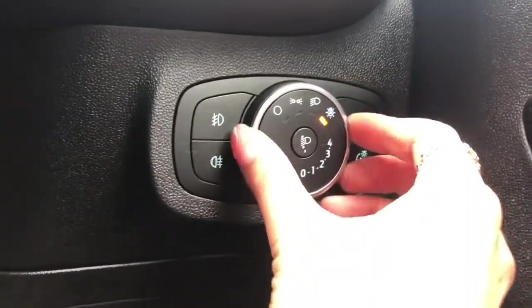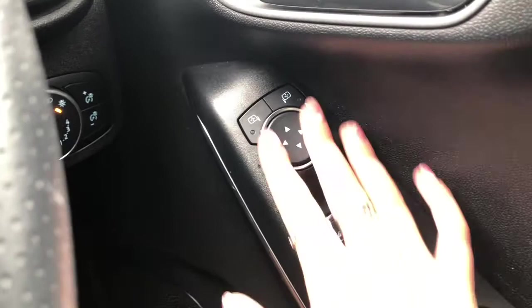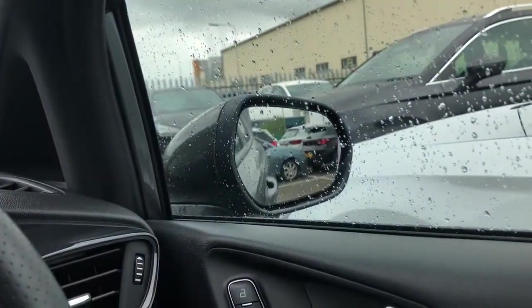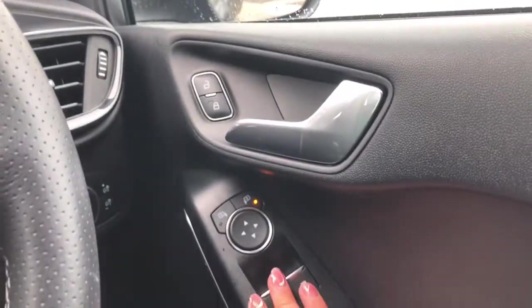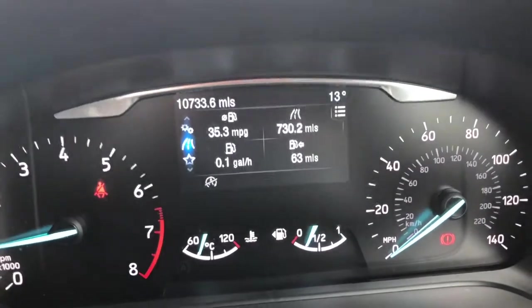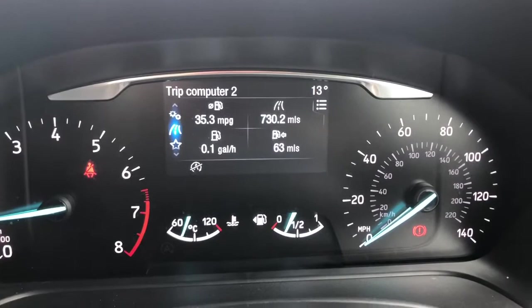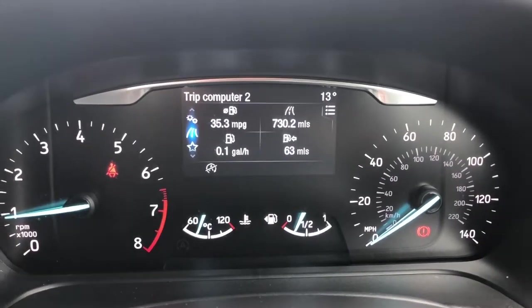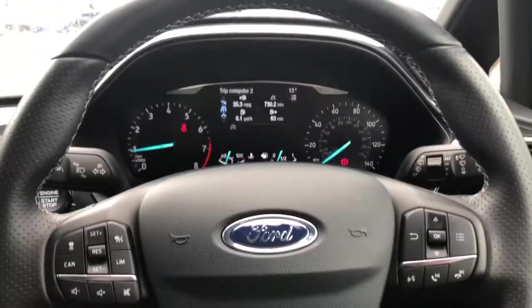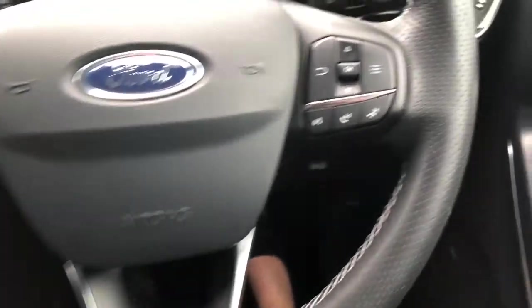Moving on into the interior, in the front in a bit more detail — we've got the headlight controls just located next to the steering wheel and the electrically adjustable side mirrors, easily adjustable so the driver can set the angle they require, perhaps when reversing. We've got the dashboard here, partly digital so the driver can change the display for ease and comfort, and we do have the black leather multifunctional steering wheel.